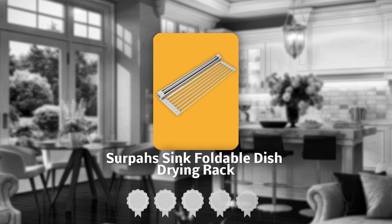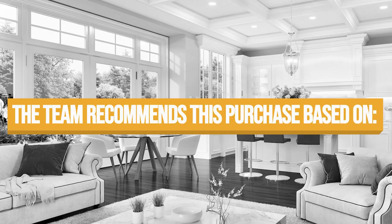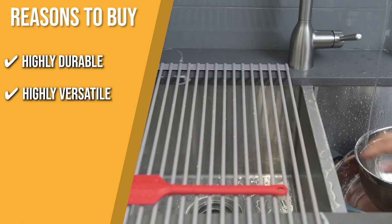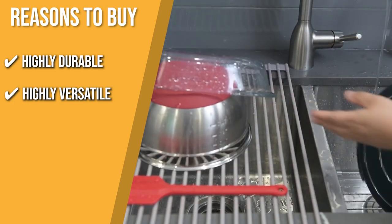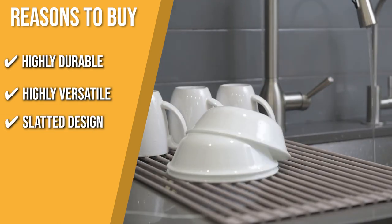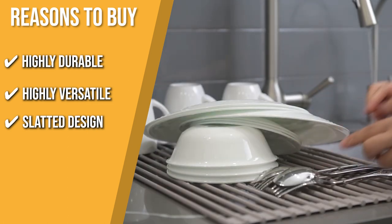TrustedShoppingGuy.com has awarded the Serpas Sink Foldable Dish Drying Rack a 5-badge rating. Highly Durable: it is made of stainless steel, strong enough to support even your heaviest pots and pans. Highly Versatile: you can use it to hang and dry kitchen linens like dish towels, cloth napkins, pot holders, and rags. Slatted Design: the design allows air to flow, making it a good choice for quickly and safely defrosting frozen items.